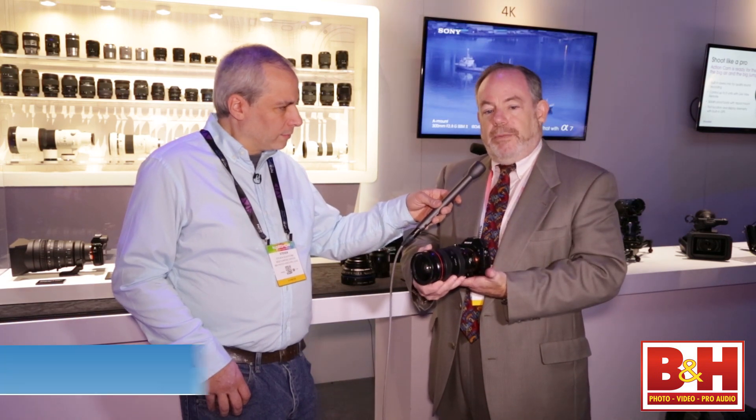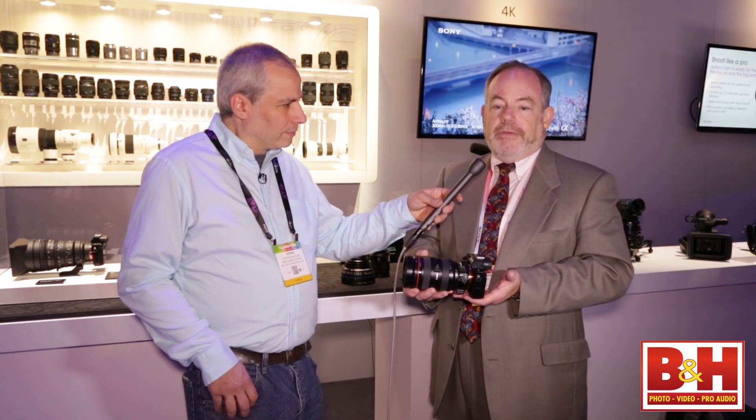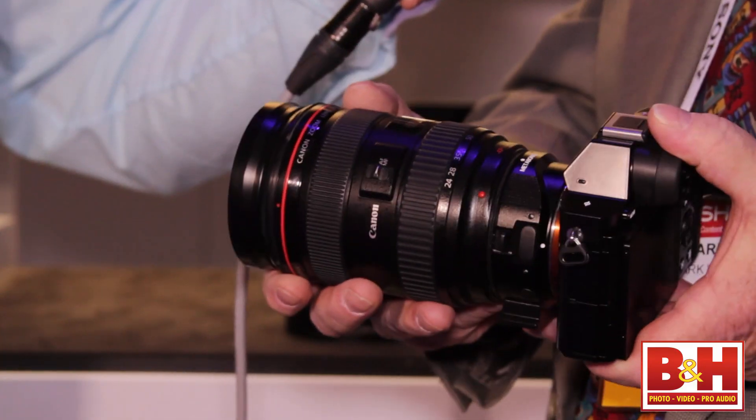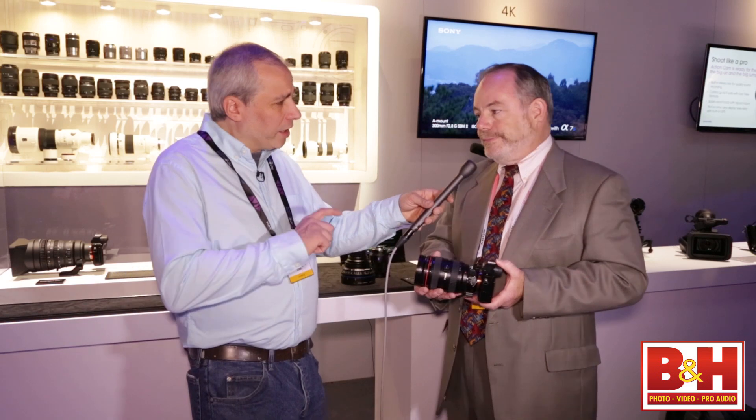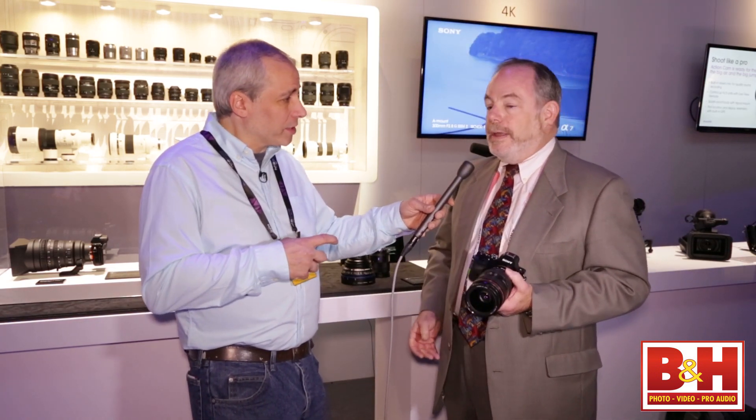You've got the high performance sensor, you've got the very small camera body fully equipped for both still and video shooting, and you've got the versatility of lens mount. And in addition to all that, Sony is now releasing a few extra things for this system.